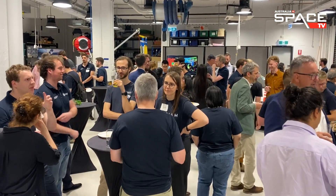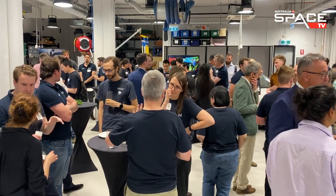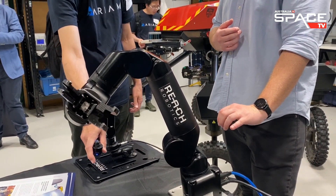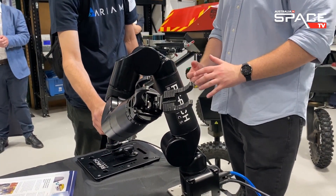The Arium Hub is currently advertising PhD positions. They're looking for ambitious and talented researchers to join the team. Go to AriumHub.com for more information. Laura Hawkins, Australia in Space TV, Sydney.